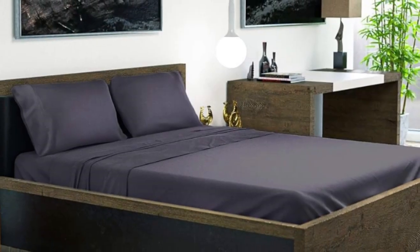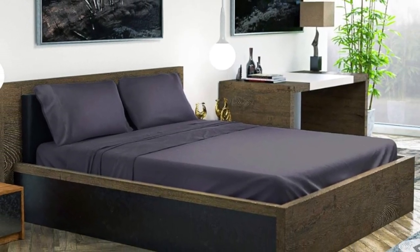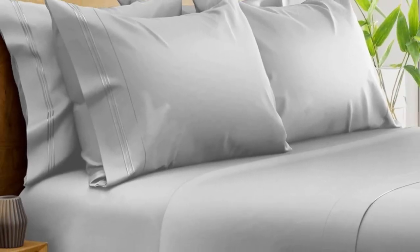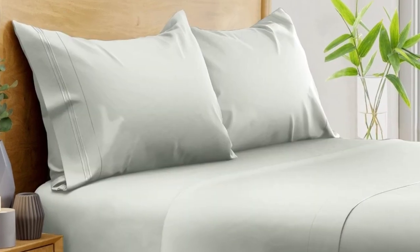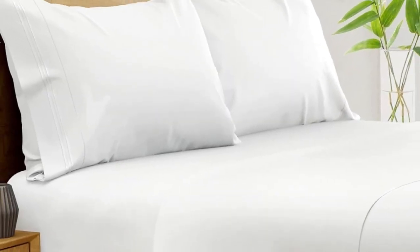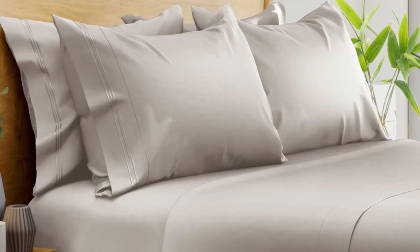The pocket of the fitted sheet accommodates mattresses up to 16 inches in depth, and we especially like the fact that an elastic corner strap keeps the sheet anchored on the bed. After washing, the sheets showed minimal signs of shrinkage and felt even softer. After six months of routine use at home, we found these bamboo sheets continued to look and function exceptionally well, with no noticeable changes in color or texture.